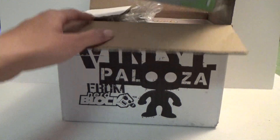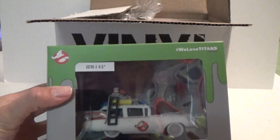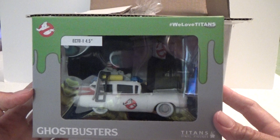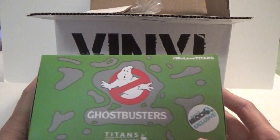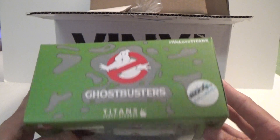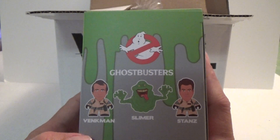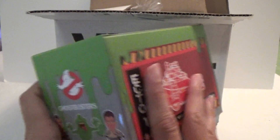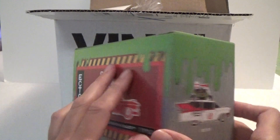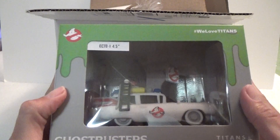So let's take out the first thing I can see here and it is the Ghostbusters car. That is very cool. The box says Ghostbusters and NerdBlock Exclusive and some of the Ghostbusters you can get, and here are a picture of the car and here too. So that's very cool.